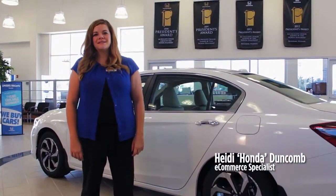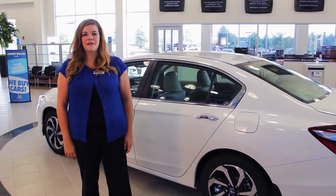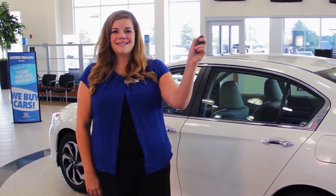Hi, I'm Heidi with Landers McLarty Honda. Today we're going to be looking at the tech features on the new 2016 Honda Accord, specifically the remote engine start. Let's get started.